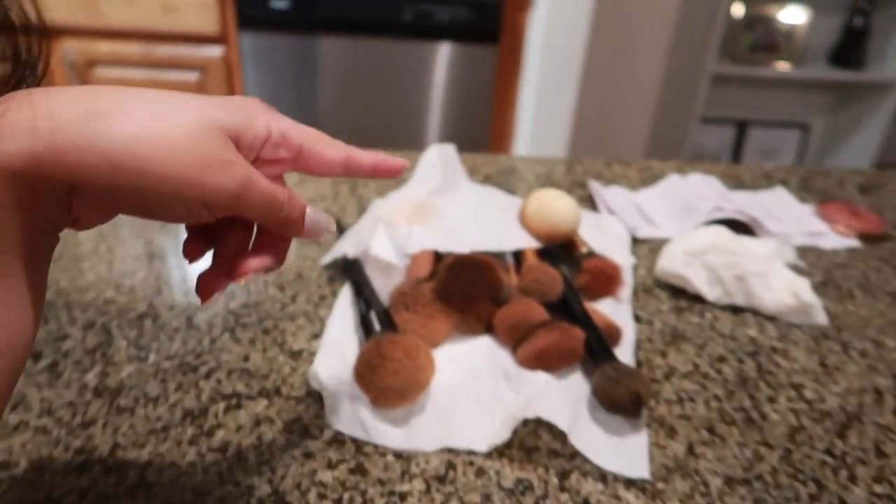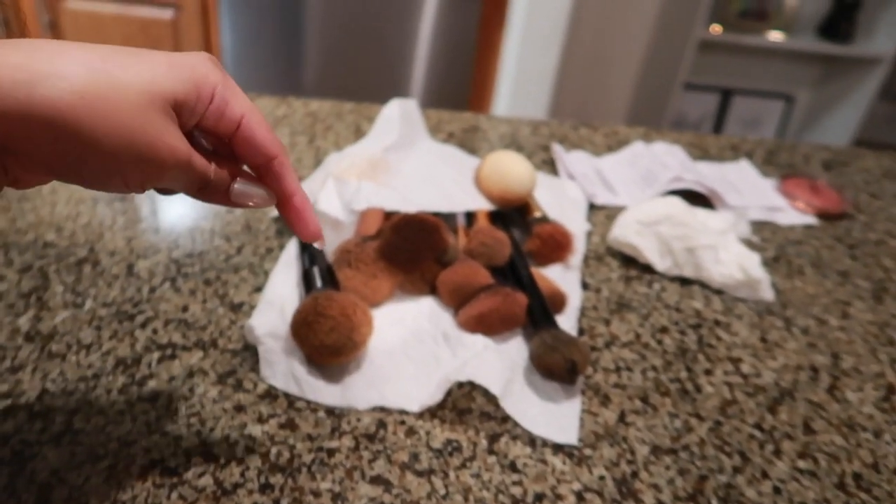Hey guys, welcome to another day in the vlog — it's about to be 1 a.m. and I just got home from work right now. I am extremely tired. I was supposed to edit this video this morning but of course I slept in, like always, because I'm just so tired all the time. I really don't have anything fun planned today. I was originally going to clean all of my brushes, but I don't think we have time for that — it is 1 a.m. and I don't feel like doing anything.